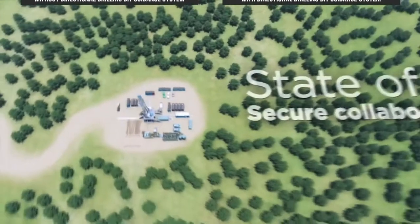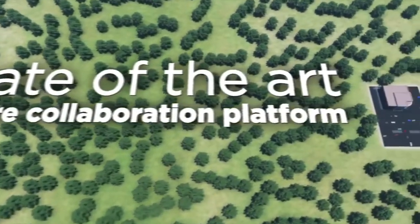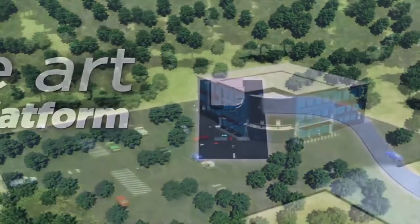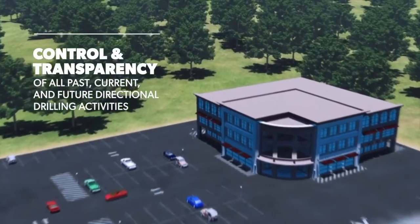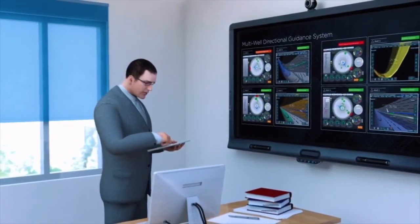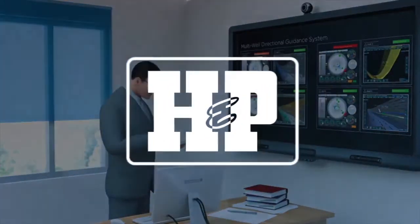HMP's Directional Drilling Bit Guidance System is also a state-of-the-art, secure collaboration platform for the entire well construction team, offering more control and complete transparency of all past, current, and future directional drilling activities to personnel on multiple rigs, in remote operation centers, and to credentialed team members anywhere with an internet connection.